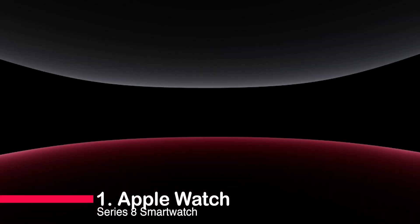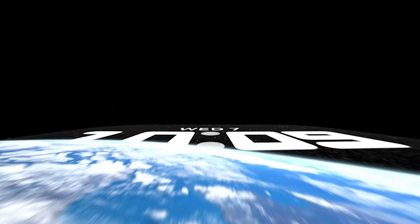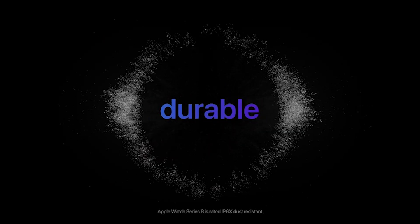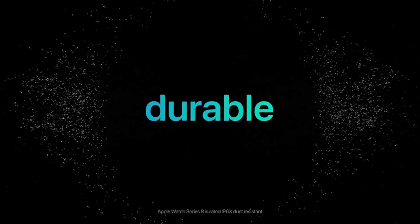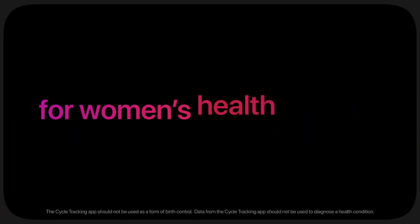Number 1: Apple Watch Series 8 Smartwatch. We're diving into the highly anticipated Apple Watch Series 8. This smartwatch is a game-changer, packed with advanced sensors and cutting-edge features. Its sleek design, always-on retina display, and customizable options make it a must-have.